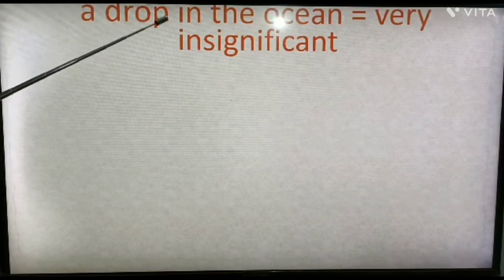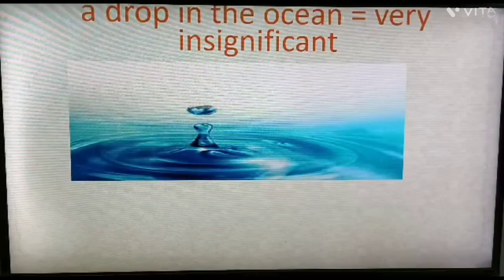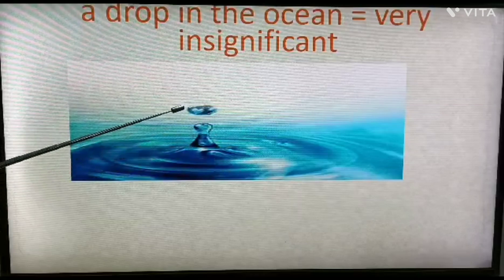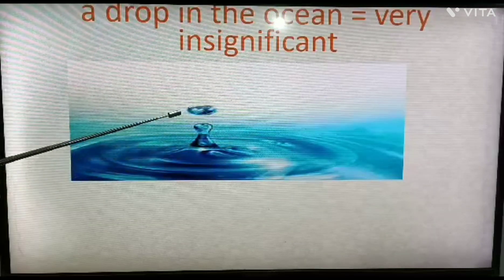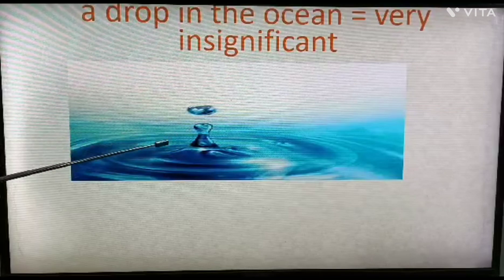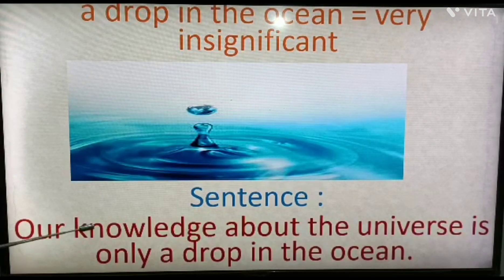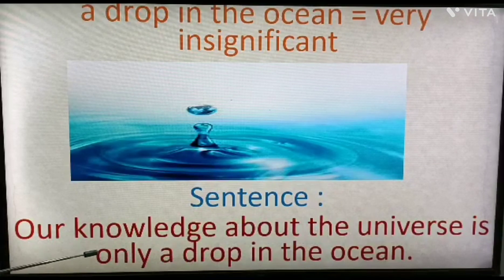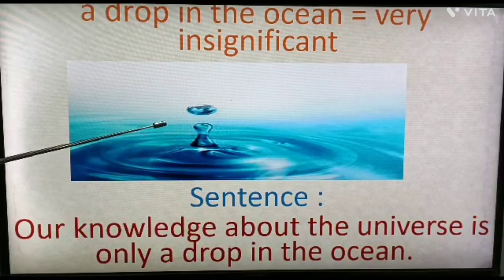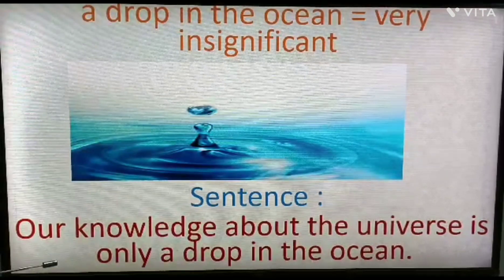Next: 'a drop in the ocean'. It means very insignificant. See the picture — an ocean with one drop shown in it. The ocean is very vast, and the drop is very small and insignificant. Example sentence: 'Our knowledge about the universe is only a drop in the ocean,' meaning our knowledge about the universe is very little — very insignificant.